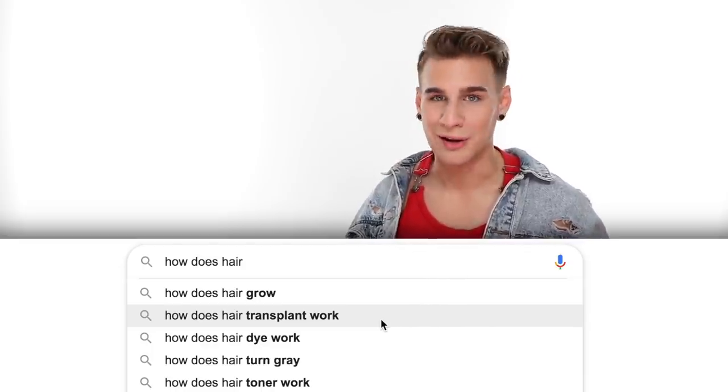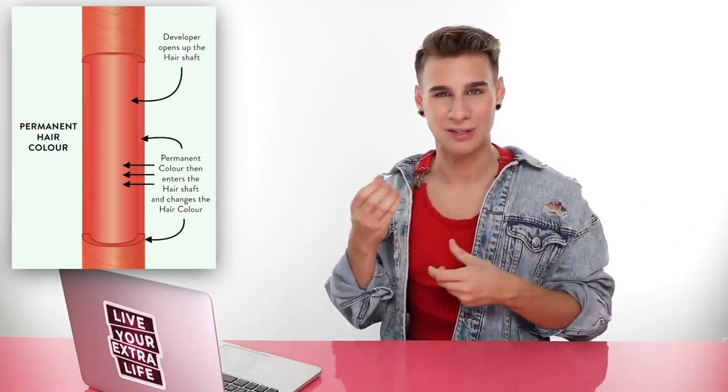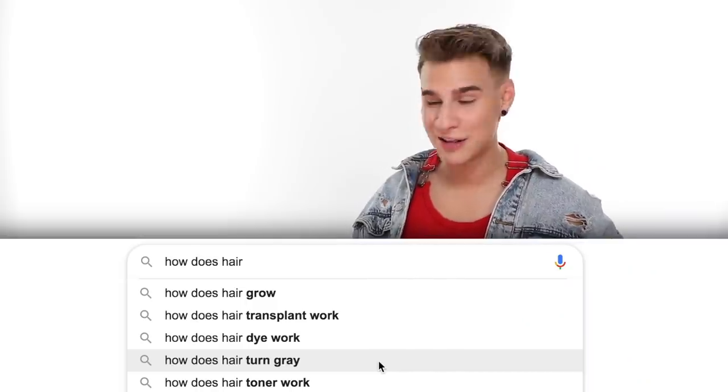How does hair dye work? Hair dye comes in many forms — permanent, demi-permanent, semi-permanent. For permanent hair color, small color molecules penetrate the hair cuticle — that outside layer — and go into the cortex. They have a chemical reaction with melanin to deposit pigment into the cortex. It's a two-step process: for about 30 minutes, the cuticle is opened, the tone is deposited into the cortex.